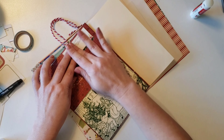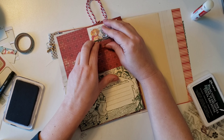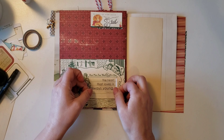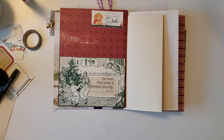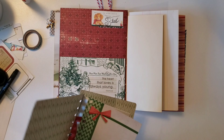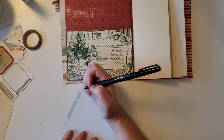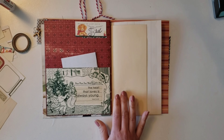That little card I glued down is from a Graphic 45 sheet that I showed in my first video — it's a Christmas cut-apart sheet. Then I just put a transparent quote sticker on it that says 'the heart that loves is always young.' I also have this little old Basic Gray Christmas-themed journal book that I've been trying to use the pages out of, so I did some journaling and tucked that in there.